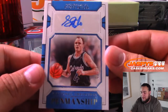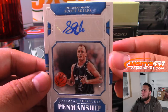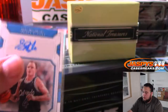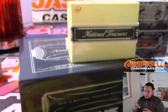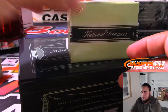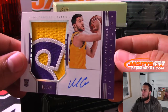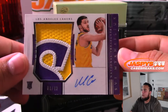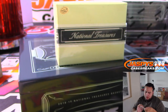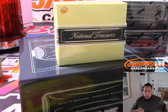We have for the Orlando Magic 49 of 99 — Penmanship — Scott Skiles. And we have for the Lakers one out of 49 rookie patch auto — sweet — Lakers going to Ken.